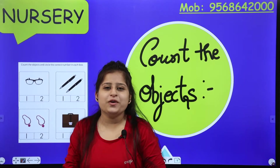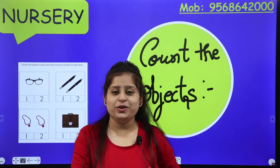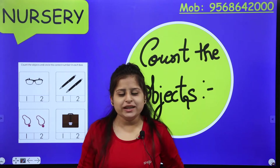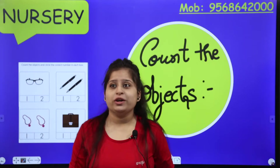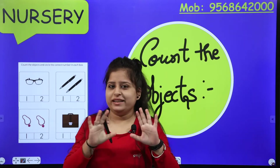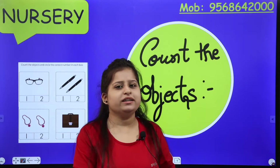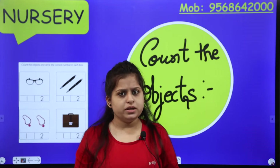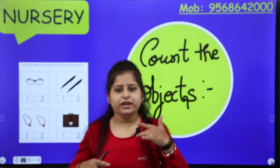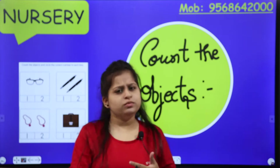Hello everyone. A very warm morning to all of you. Hope you all are fit and fine. So what are you all doing? Hope you are enjoying. There are a lot of things from studies that you can grab knowledge. So today we will learn something through activity.